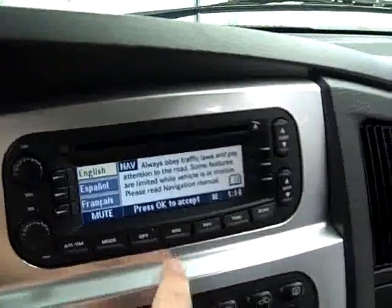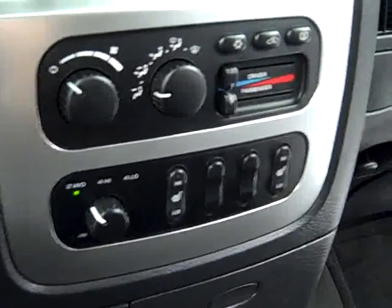This truck has 64,613 miles. It has the factory navigation system, heated seat buttons, turn dial four-wheel drive, dual climate control, compass temperature mileage display, HomeLink, and the Infinity sound system.